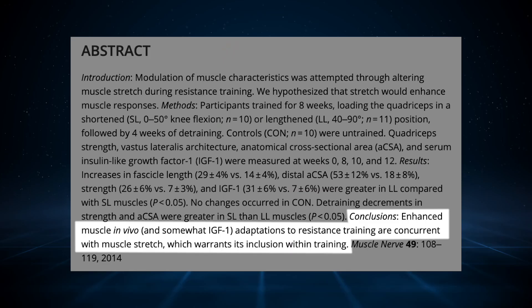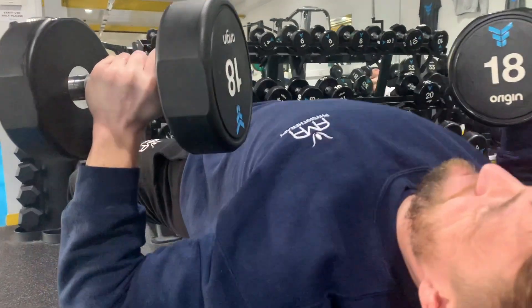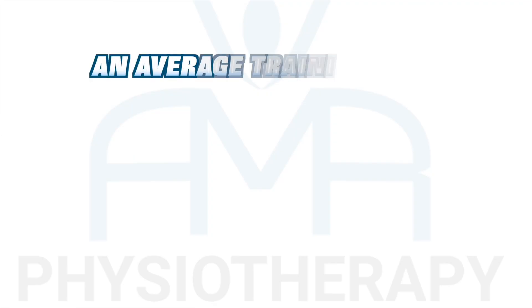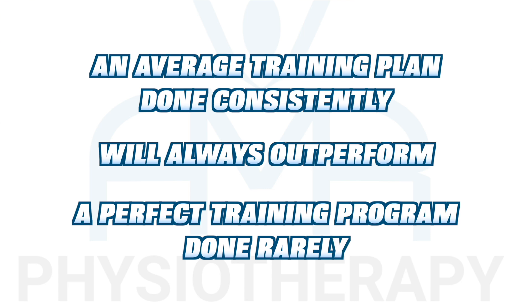So what actually matters? What would explain this? The honest answer is we don't truly know. There is a lot coming out now suggesting that muscle stretch actually plays a bigger part than originally thought for building muscle, and that it isn't all just about activation. When doing exercises, make the most of that stretch position rather than finishing short. At the end of the day, actually just training the muscle consistently is the best thing — an average training plan done consistently will always outperform a perfect training program done rarely.